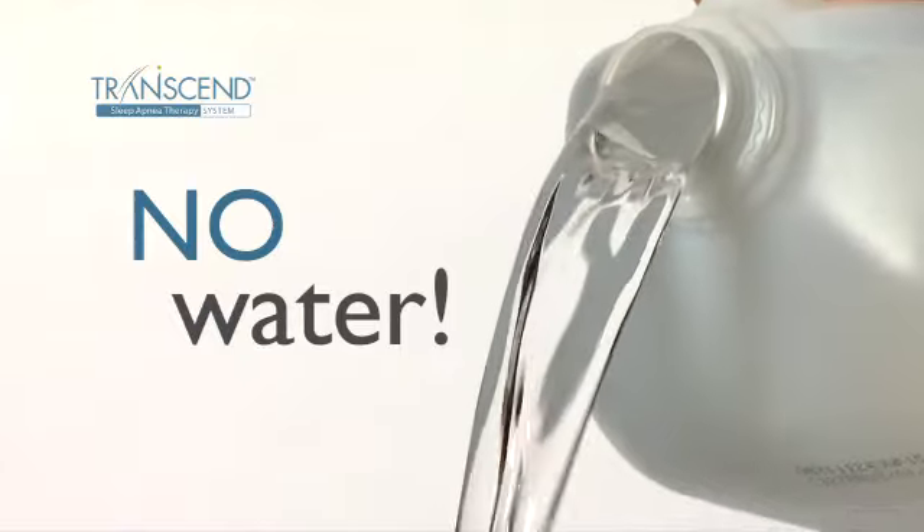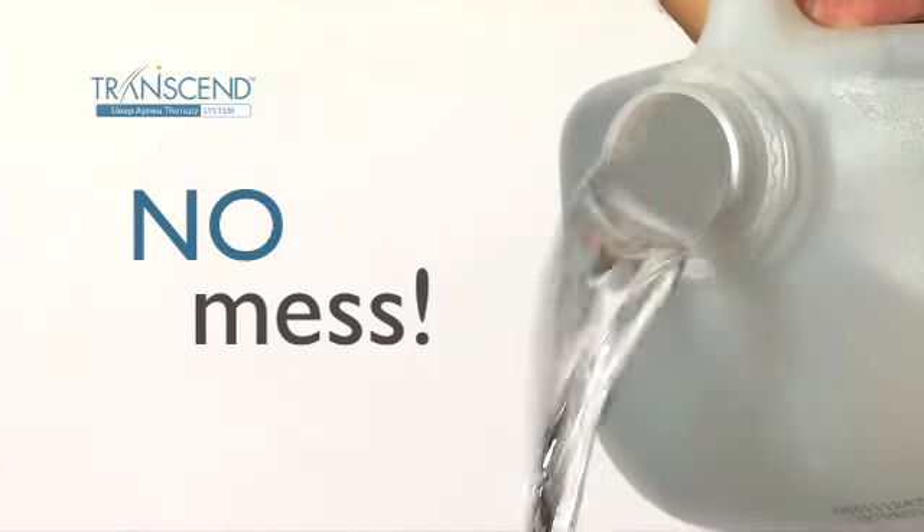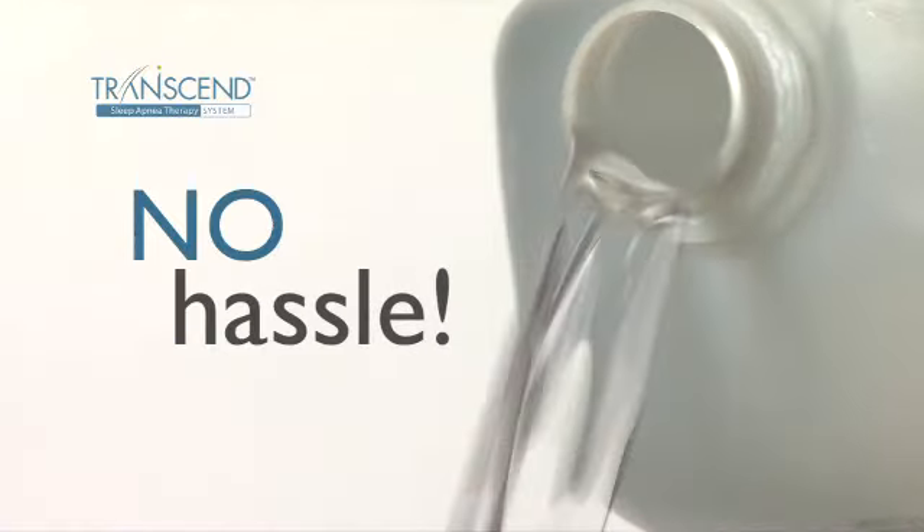With Transcend, you have humidification options. There's a bedside or a wearable system designed to give you maximum freedom throughout the night. And with Transcend, you'll never spill or have to clean another water tray again.